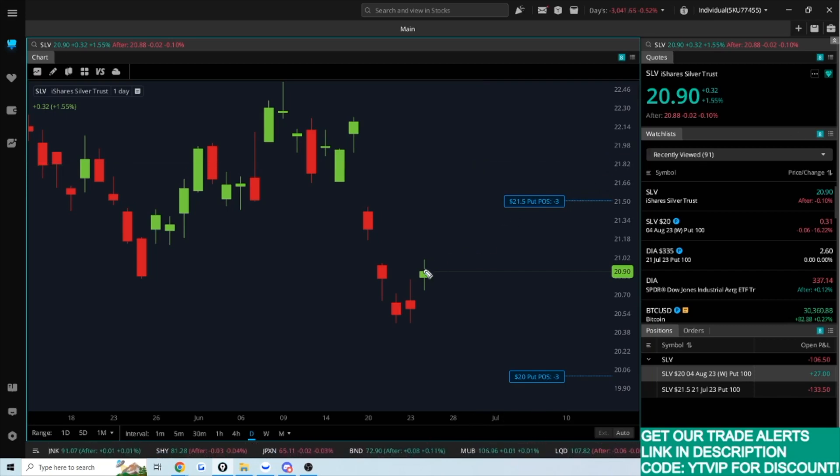The cool thing is I'm essentially dollar cost averaging on something while collecting premium in the meantime and getting paid to wait. If silver starts rising over the next month, two months, or six months and I sell puts the whole way up, I could just collect premium day in, day out without even needing to commit capital to buying shares. So that's silver.